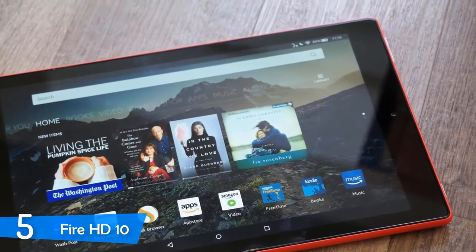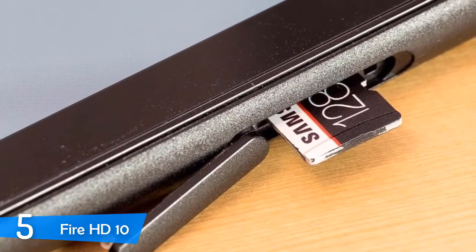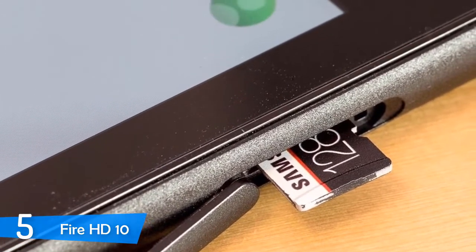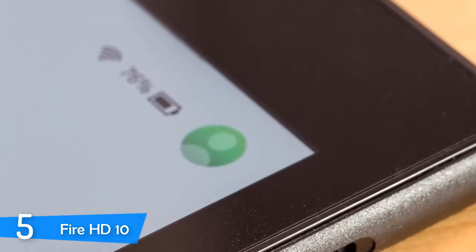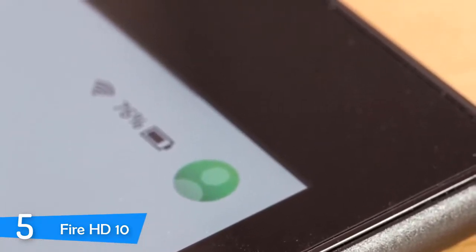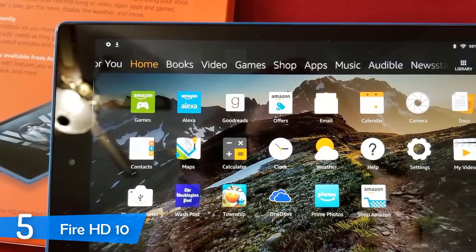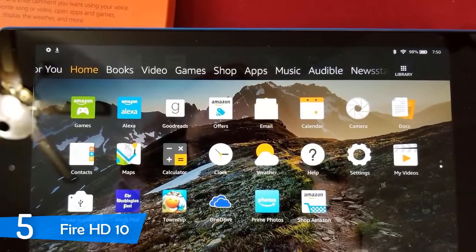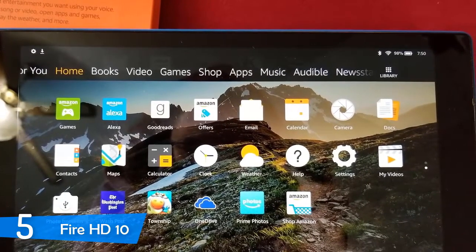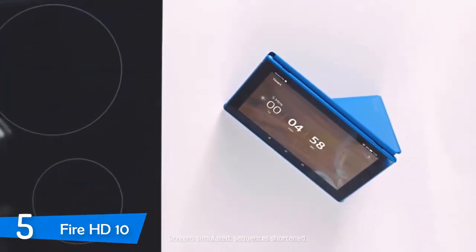On the back, you'll spot the Amazon logo. On the top part, you'll spot the volume and power buttons, as well as the headphone jack and the USB Type-C charging port. And on the left, there's the micro SD card slot. It's worth mentioning that the device measures about 10.3 x 6.3 x 0.34 inches in total, and it weighs about 17.8 ounces, meaning it's substantial. However, this adds to its durability, and I can personally attest that it can withstand plenty of abuse.